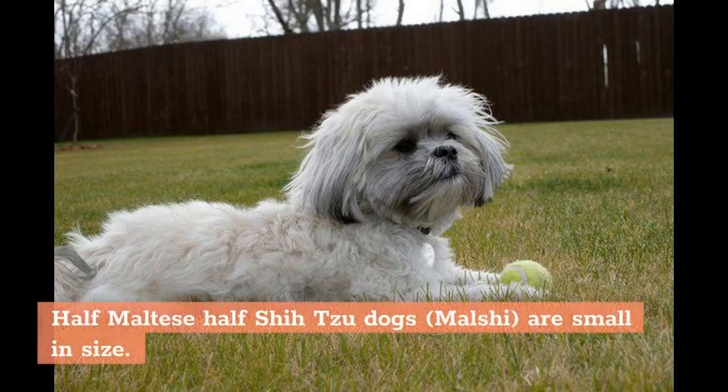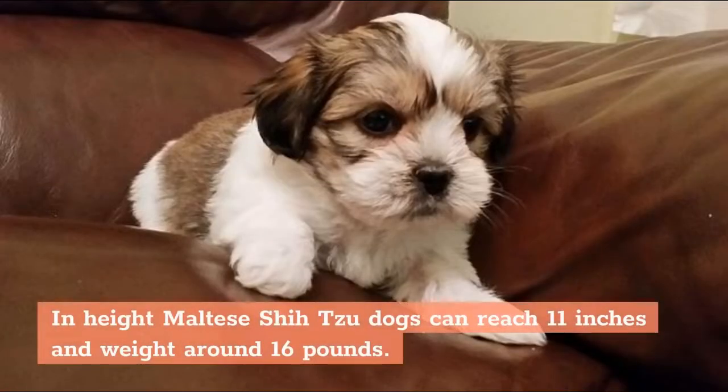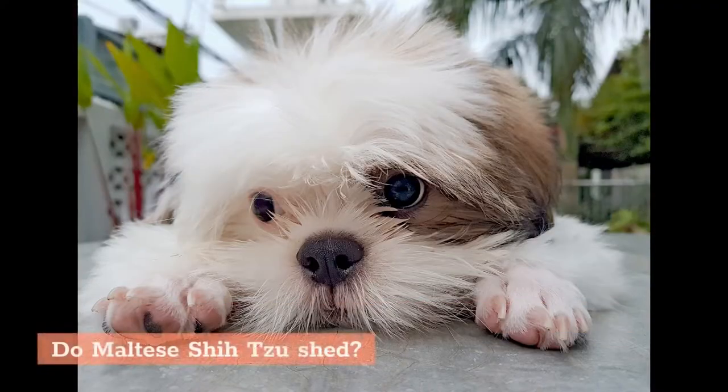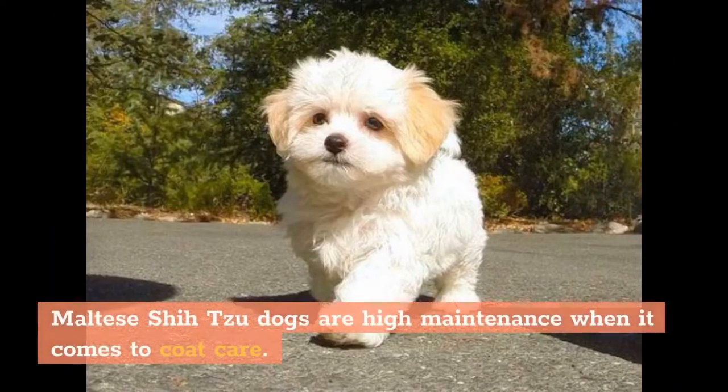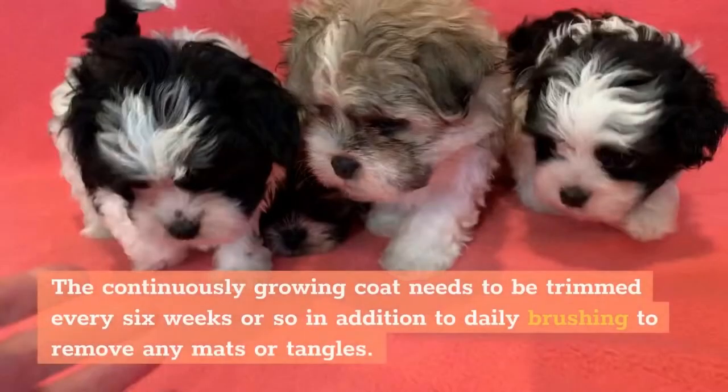Half Maltese, half Shih Tzu dogs — Malshi — are small in size. In height, Maltese-Shih Tzu dogs can reach 11 inches and weigh around 16 pounds. Malshi dogs are low shedding just like Shih Tzus and Malteses. However, Maltese-Shih Tzu dogs are high maintenance when it comes to coat care — the continuously growing coat needs to be trimmed every six weeks or so, in addition to daily brushing to remove any mats or tangles.